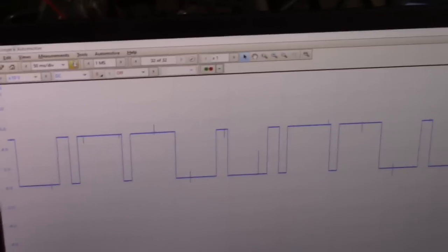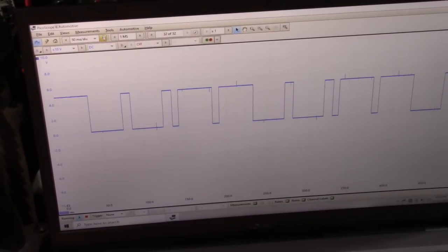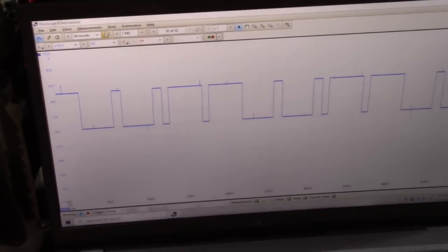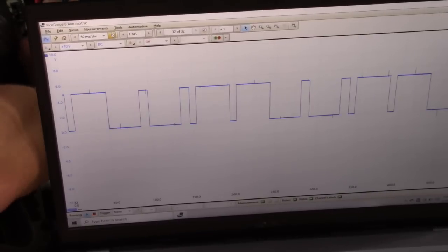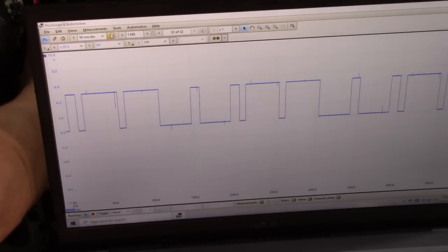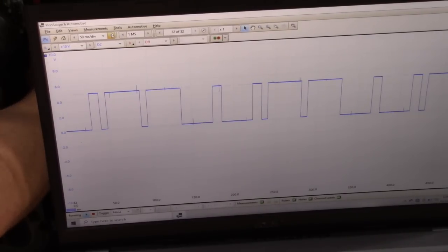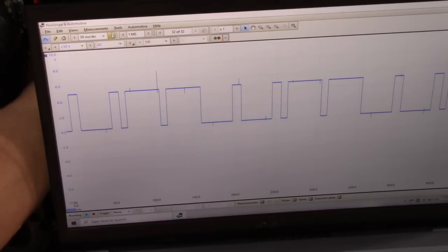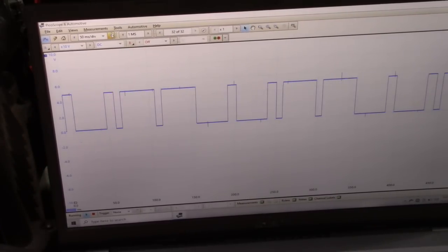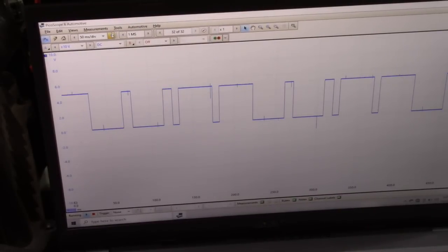Let's go back to the scope because it'll be a lot more apparent if we have an issue. I'm going to get a screwdriver and tap on the sensor — sometimes when these sensors go bad you can tap on them to trigger the fault. I'm tapping on it here and it's not acting up right now. We'll give it a minute or so and see if we can get it to act up.